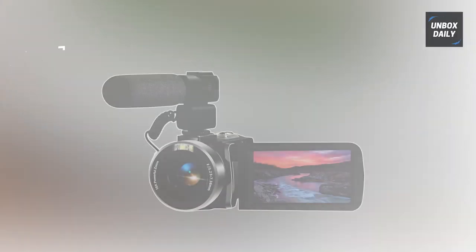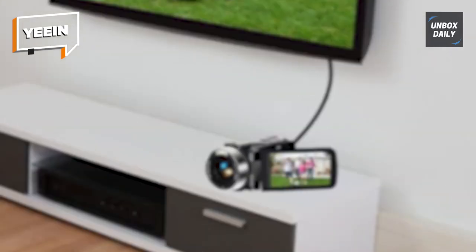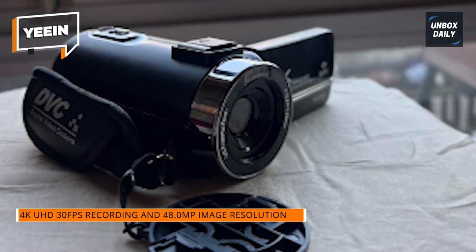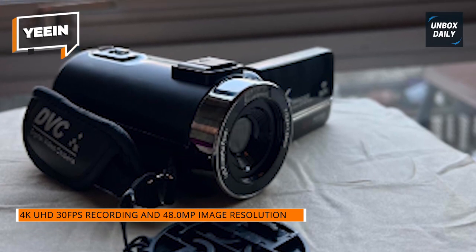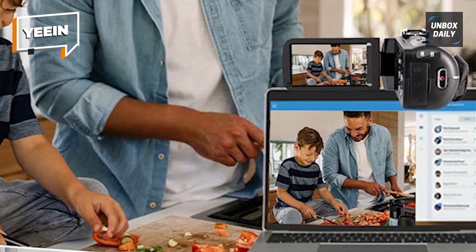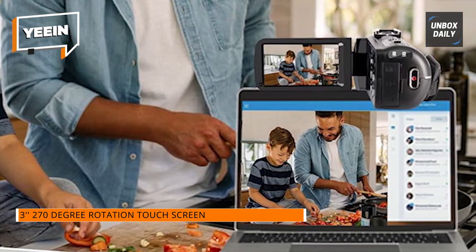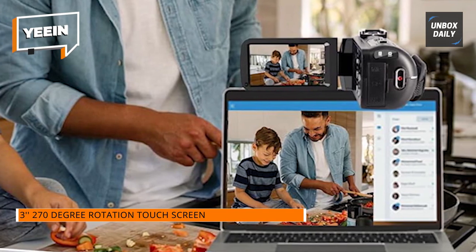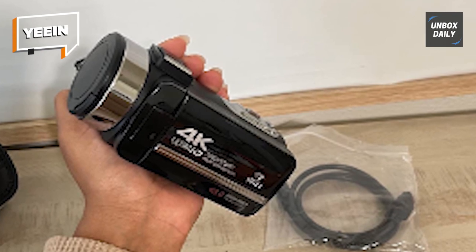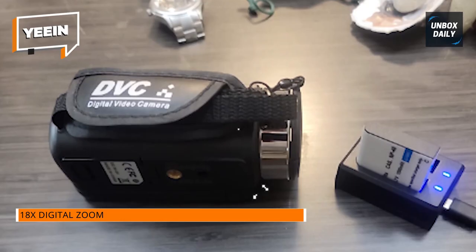Yeen. The Yeen 4K video camera records UHD 4K 30fps video and 48-megapixel images with 18x digital zoom. It comes with two 1500 mAh batteries and a battery charging station. The 3-inch touchscreen rotates 270 degrees, and the external stereo microphone can improve audio stability. With Wi-Fi and a 2.4G remote control, you can control it and share files via the XDV Pro app. It supports recording while charging, low-speed video, time-lapse, TV output, and a pause function, making it a great device for kids, teenagers, and beginners. It also comes with a one-year guarantee.